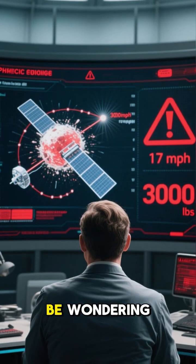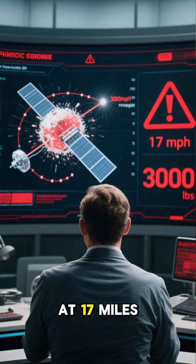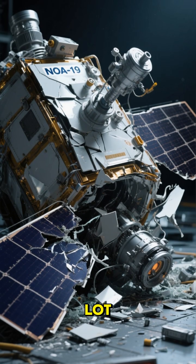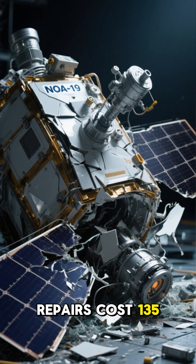You might be wondering: how much damage could a 3,000-pound satellite hurtling towards the ground at 17 miles per hour possibly do? Turns out, a lot. The satellite's delicate instruments were badly damaged.